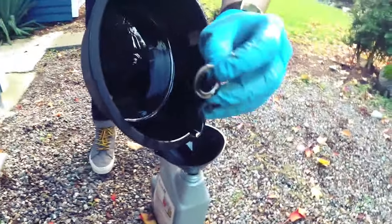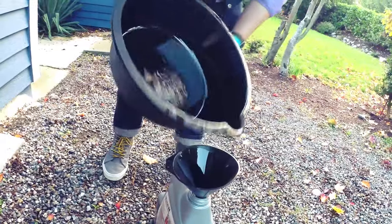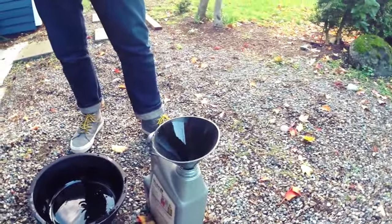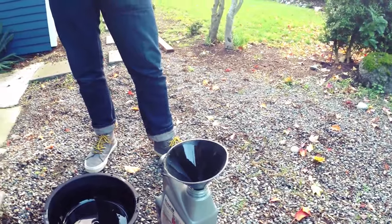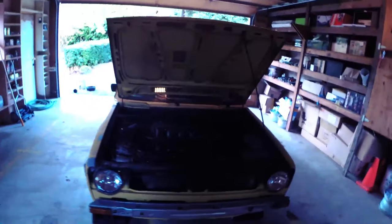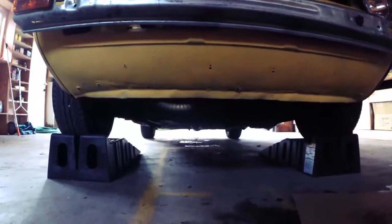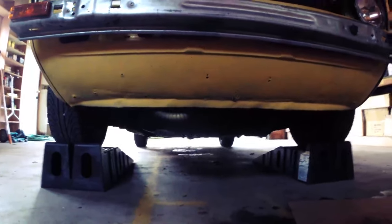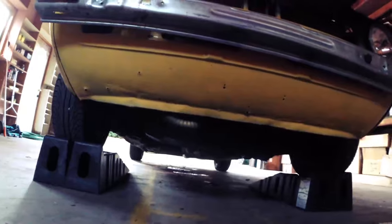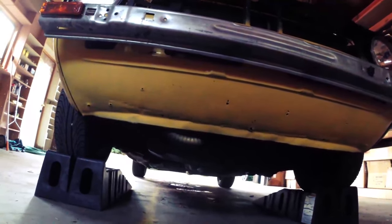See the washer's crushed — it's pretty much done. Check for leaks. It's good.